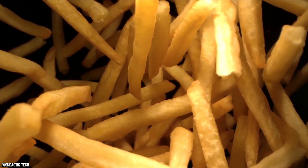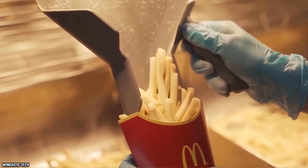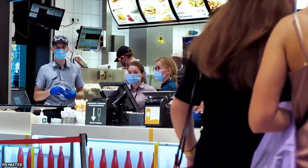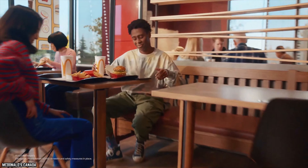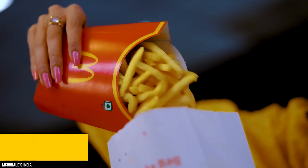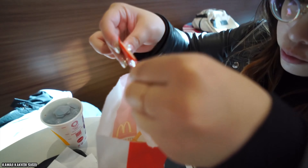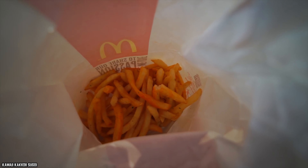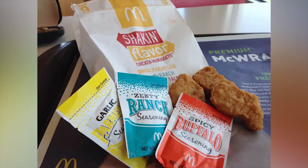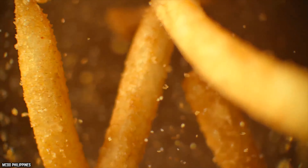McDonald's fries have always been popular in their classic form, served freshly deep-fried with plenty of salt. While many customers are happy with the fries as they are, the restaurant did make an attempt to innovate their well-known potato-based product. The Shaken Flavor Fries were an item that included a serving of fries in a specialized paper bag, with a small packet of flavoring on the side, coming in three different types: garlic parmesan, spicy buffalo, and zesty ranch. The flavor packets were meant to be sprinkled into the bag and the fries shaken so the flavor coated them as evenly as possible.